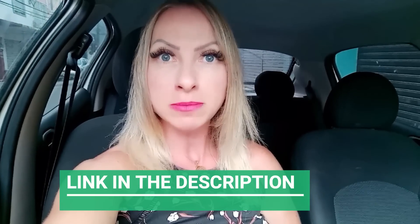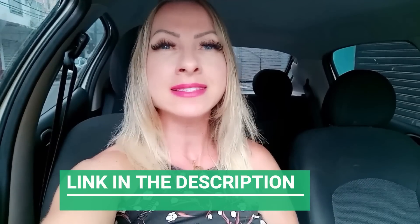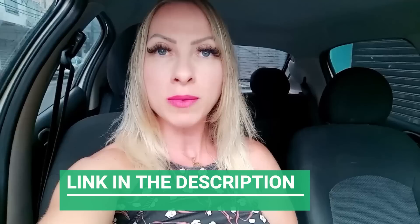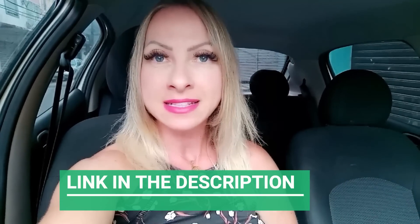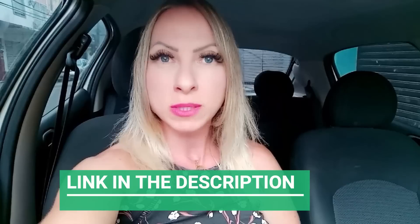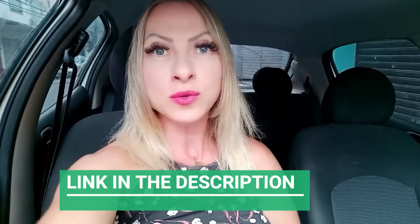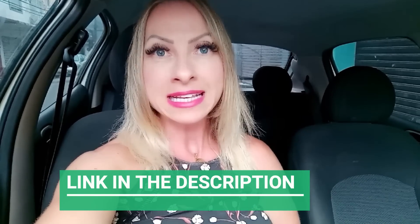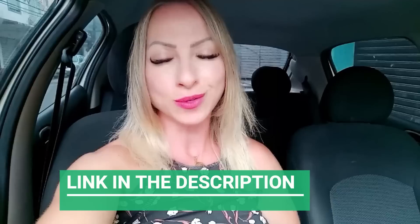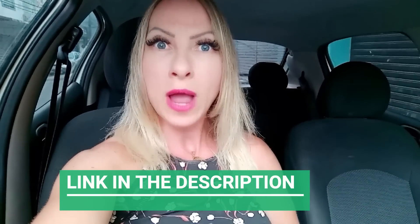Before I jump into this video, let me just make it clear that Lean Biome has an official website. This is a big alert for you, so pay close attention. I'm gonna leave the official website right below in the description box. Keep in mind that this is the only place on the entire internet where you can get the original Lean Biome, because unfortunately there are many people selling a product that is not original.